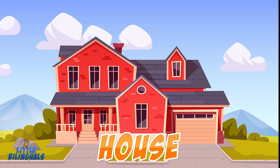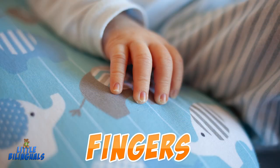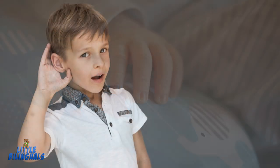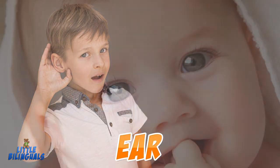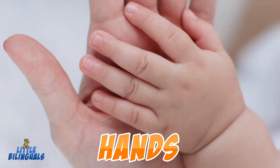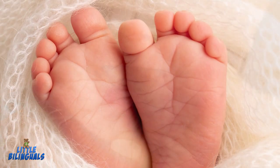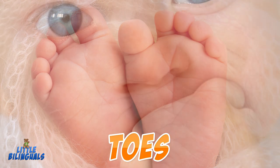House. Beach. Fingers. Ear. Eyes. Hands. Mouth. Toes. Nose.